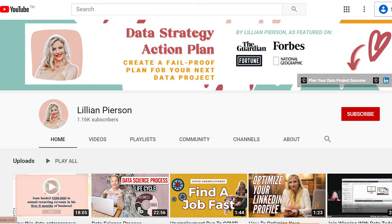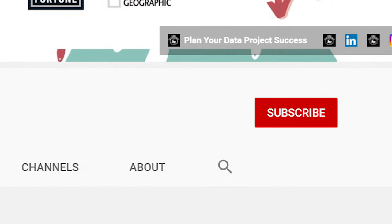For the very best data leadership and business building advice, be sure to subscribe to my channel and hit the bell icon to be notified when a new episode drops each week.